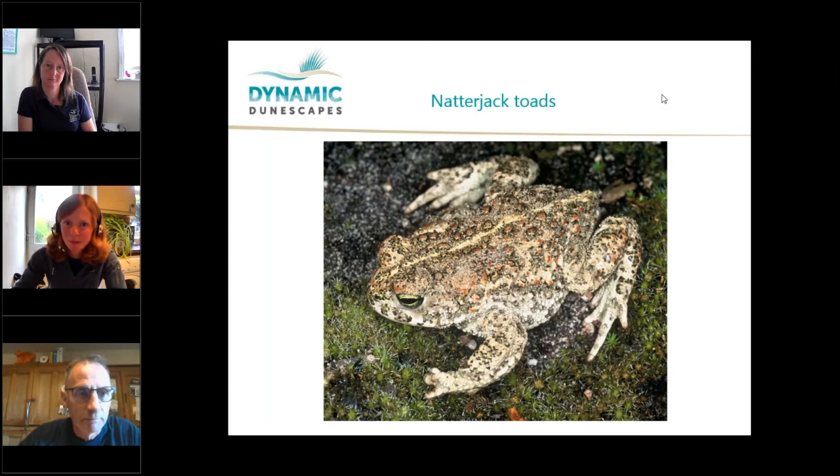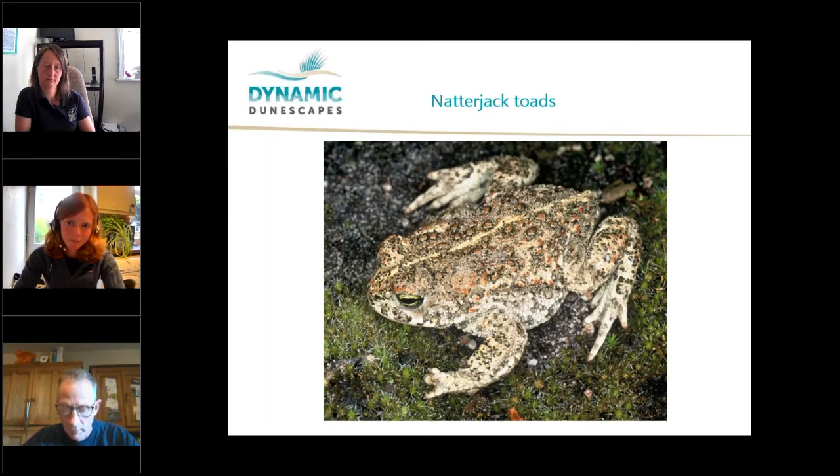My name's Richard Stoughton, I'm the Cumbrian Dynamic Dunescapes Project Officer. I oversee works on nine of the 11 Cumbrian sites and we're currently carrying out capital works to combat stabilisation on the dune systems and restore priority habitats. The species on the slide is probably familiar to quite a few people — it's a natterjack toad. In Britain, natterjack toads are mainly confined to coastal sand dunes, grazing marsh and sandy heaths. After declining rapidly in the last century, natterjacks are often associated with ponds in the sand dune slacks, as they require warmer shallow water to breed successfully. The Cumbrian coast, Merseyside and the Scottish Solway coast are some of the best national populations of natterjack toad.